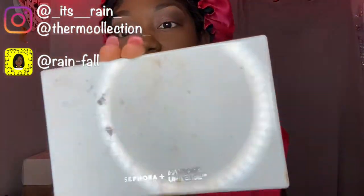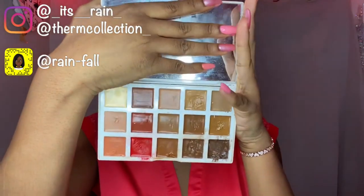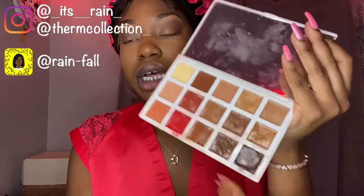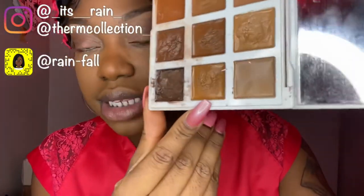That gave me just a nice little glow. This is my favorite palette for everything — you get your foundation shade, your contour shade, your concealer shade. It's the Sephora and Pantone Universe palette. I have both of them — the light to medium and the medium to dark. I'm going to be using this color to contour.